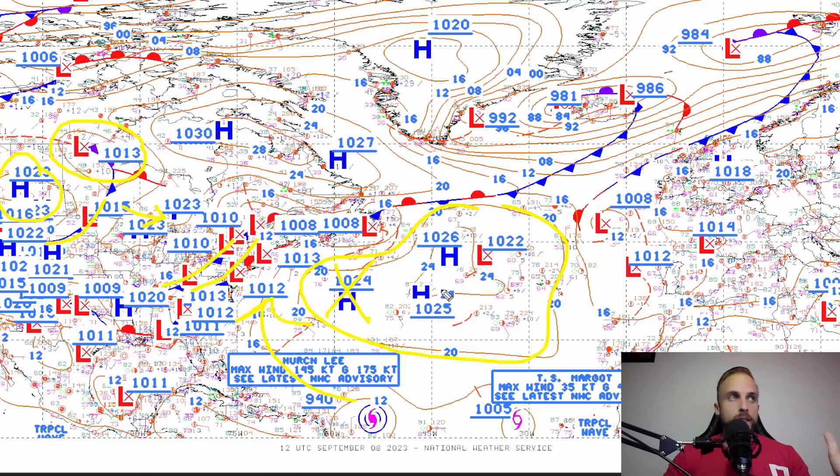How far west or east this system tracks and when Lee makes that turn is going to be critical in terms of whether we see an impact along the northeast coastline, maybe into parts of Maine, Nova Scotia, New Brunswick, and the eastern Canadian provinces. Regardless of what it continues to do in the near-distant future, we still have about 7 to 10 days to observe Lee and see exactly what it wants to do when it takes that fateful turn to the north and who it could potentially impact when it does so.